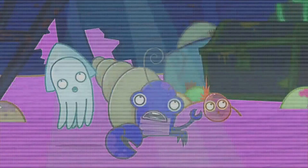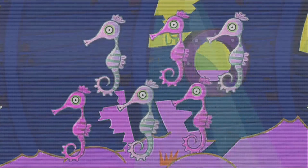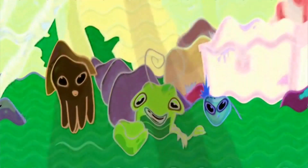In the shipwreck under the sea, there are ten jumping jellyfish, nine diving dolphins, seven loopy lobsters, six stripy seahorses, five slimy sea slugs, four creaky crabs, three scary sharks, two orange octopuses and one electric eel.